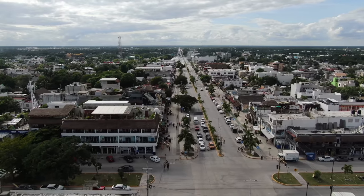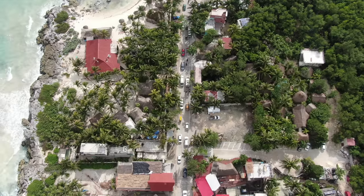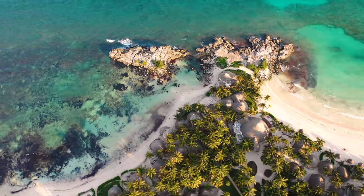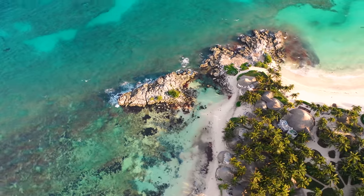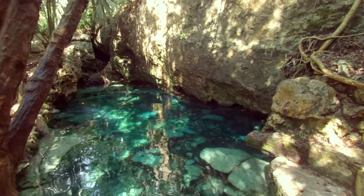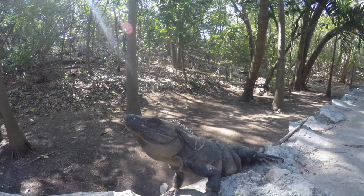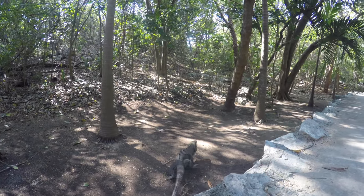Tulum, a city and beach town located on the Yucatan Peninsula. Tulum is known for its white sandy beaches, beautiful cenotes, and ancient Mayan ruins. Zama, the city of dawn — Tulum is situated facing the Caribbean Sea and has some of the best preserved Mayan ruins on the coast.